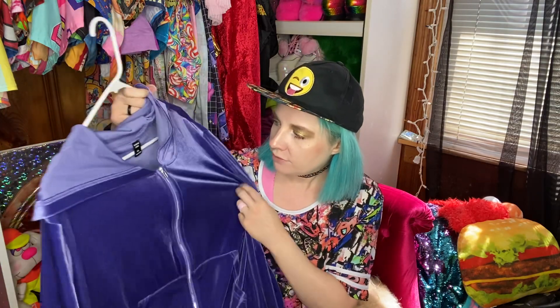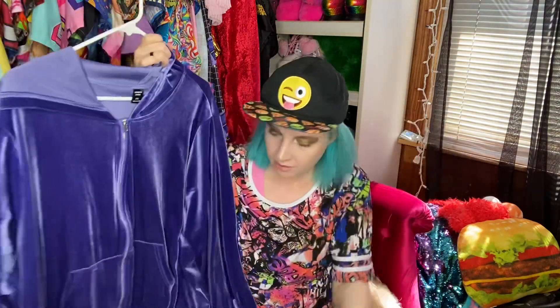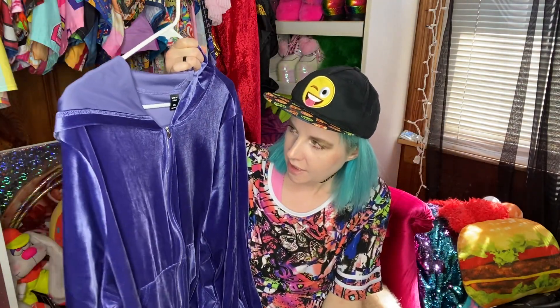I also found this pretty recently — a purple velvet jacket. I love this color; I love purple. It's actually from Shein and it's a little bit big, but I like how it's big because the sleeves are a little fuller. I think it was six or seven dollars.